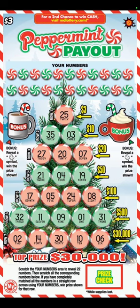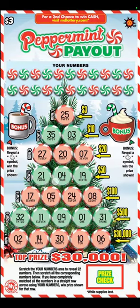We got Peppermint Payout. This one they come out with every year it seems like. So I think it's probably the most similar to last year.